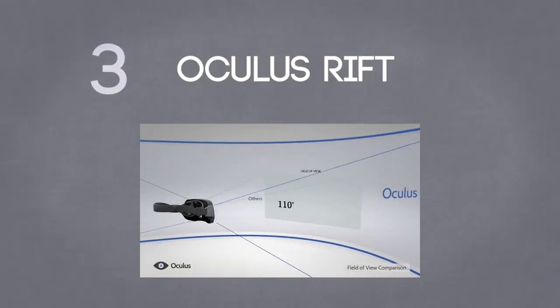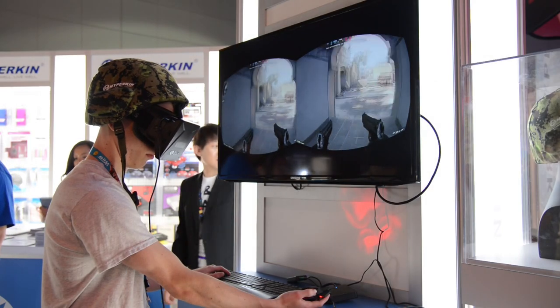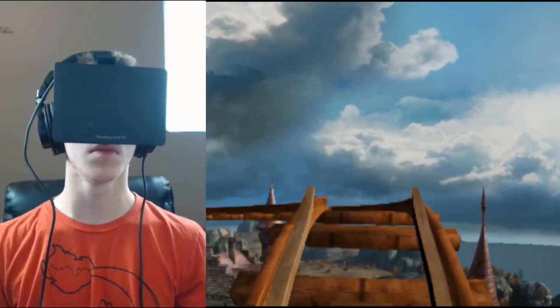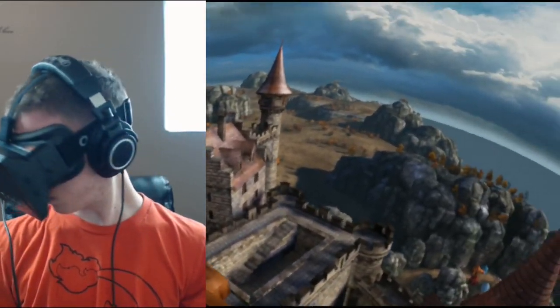At number 3 we have the Oculus Rift. Earlier this year at E3 I got to try the Oculus Rift, this goofy looking headset right here. Basically it's a screen with a couple of bits of optics as well as a motion sensor inside, and it is one of the coolest pieces of tech that I've seen in a long time. It's a full 3D virtual reality headset and it is the most immersive way I've ever played a video game. Thanks to the head tracking you can look around in game and actually see what's going on, which is incredibly awesome.